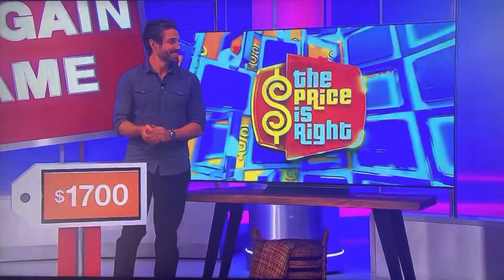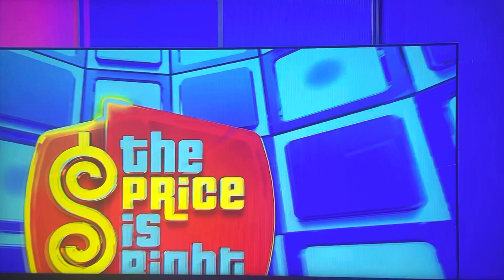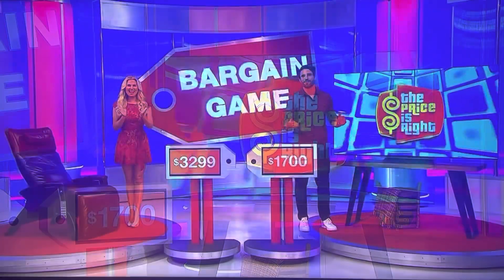And second, this 77-inch OLED smart TV offers bright picture quality with infinite contrast and is made of lightweight composite fiber material for easy installation. Take it away, John and Drew.